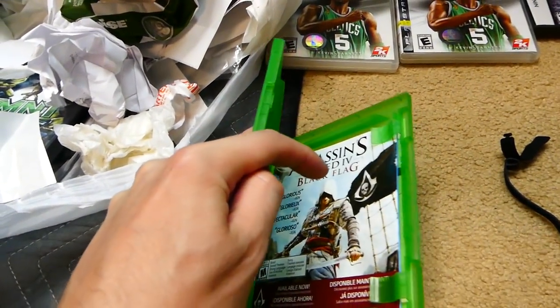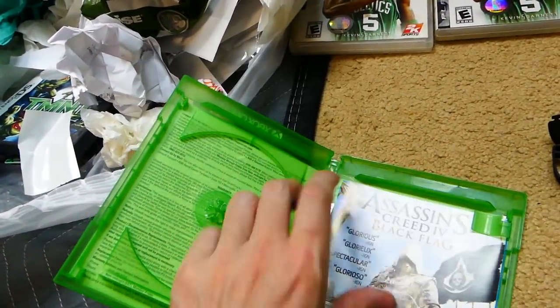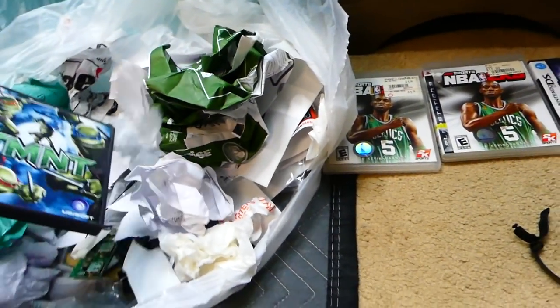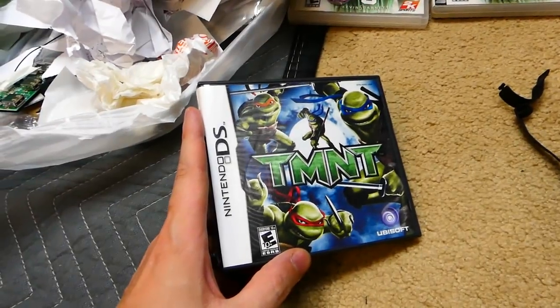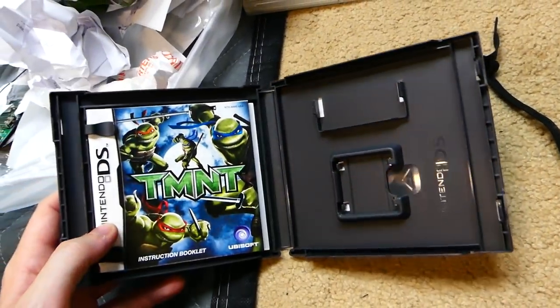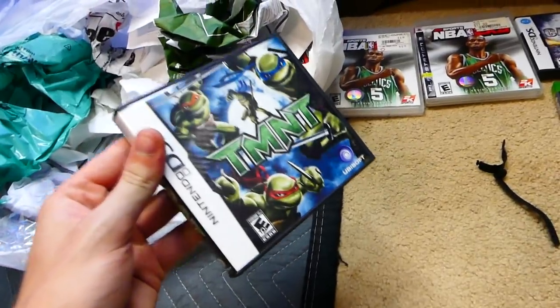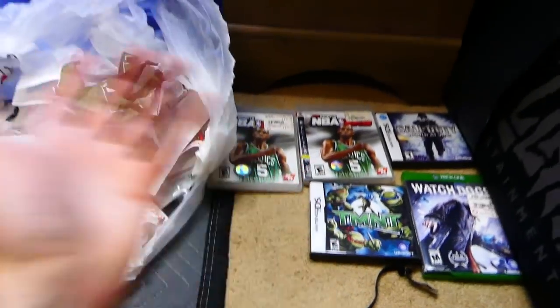We have Watch Dogs for the Xbox One. It is not in there and it's also a broken case down here, sadly. But there are some pamphlets and whatnot — a decent case. It double clips; I'll keep it. We have a Nintendo DS game — TMNT, Teenage Mutant Ninja Turtles. Pretty cool. Not in there either. For some reason I never find the games in the cases — DS games are always just laying in bags, never in the cases. But still really freaking awesome, another great case.